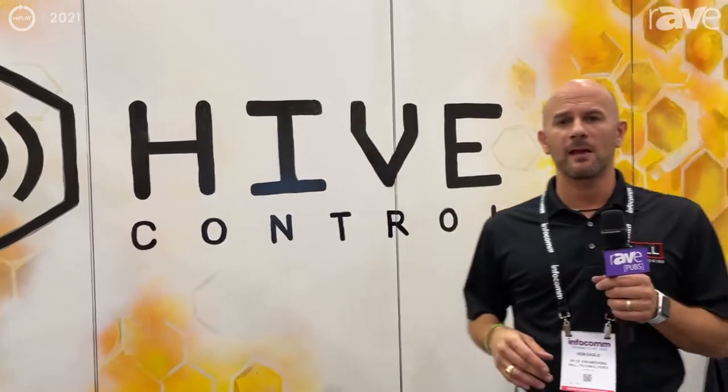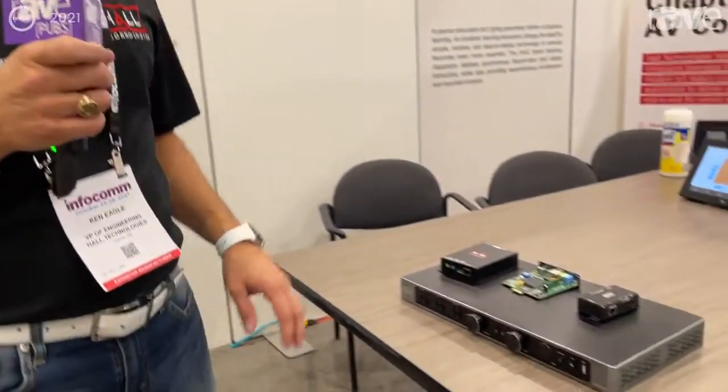One of which happens to be our control solution called Hive Control. You can see the logo on the wall here behind me. Hive Control is a cloud-based driverless control solution — the first driverless cloud-based control solution in the industry. We're going to take a look at that. I also want to talk to you about our presentation switcher called the MC200, which is driving this display on the wall here behind me.